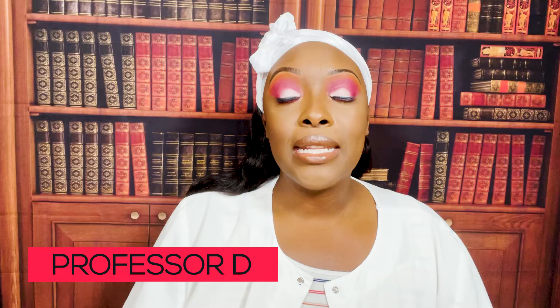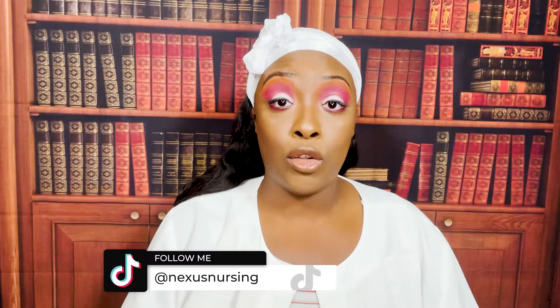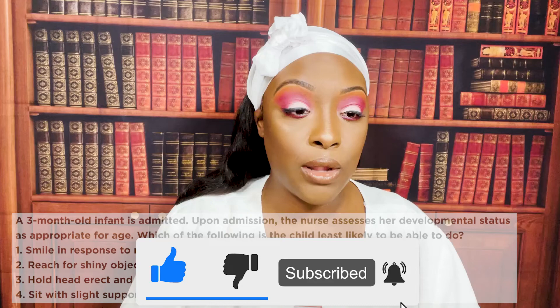Hi guys, it's me Professor D. Welcome back to my channel. On this video I'm going to be covering pediatrics. I've opened up a TikTok and I have questions over there as well — they're different from the videos I do here on YouTube. If you want that extra studying time, extra questions to practice, make sure you check out my TikTok. Same name: Nexus Nursing. Make sure you like and subscribe below.